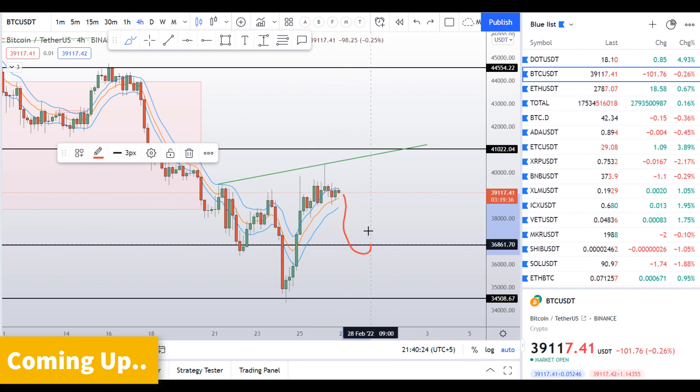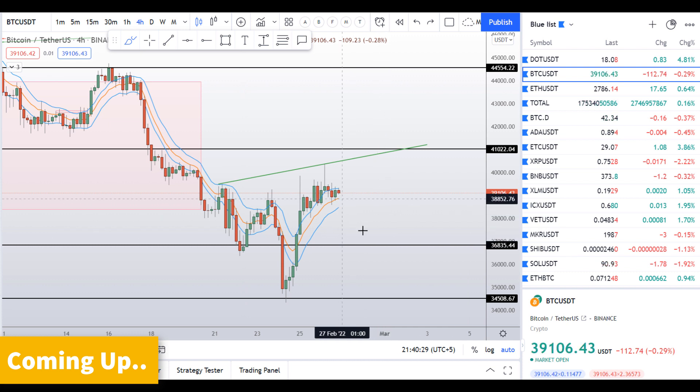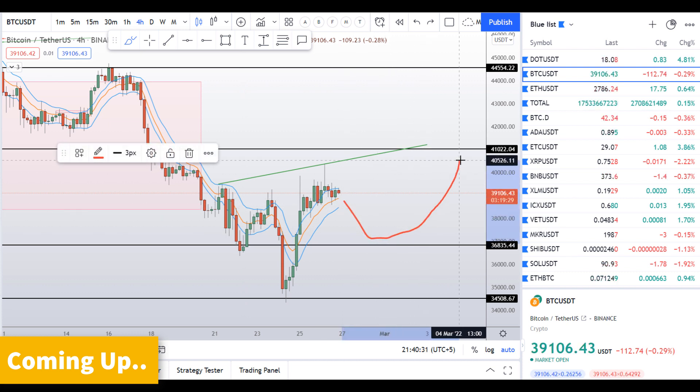I'm waiting for the price to go down here, then I'll wait for some sort of pattern on the 15-minute or one-hour time frame, and I'll make a trade somewhere here targeting here before this neckline.